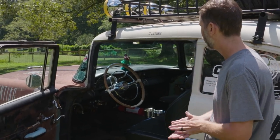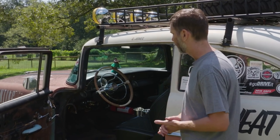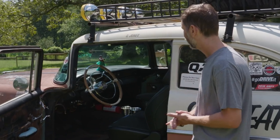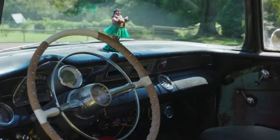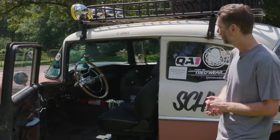Inside the car we have the original dash and original steering wheel. Added a really nice set of comfortable pro car seats which make all the difference in the world. Fire extinguisher, air conditioning controls and a couple cup holders. We have our mascot Sweaty Eddie over there — he does the hula for us anytime we drive around.